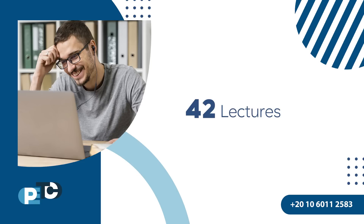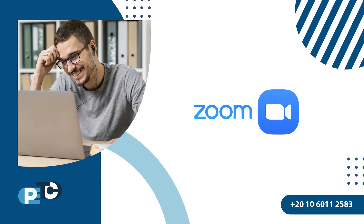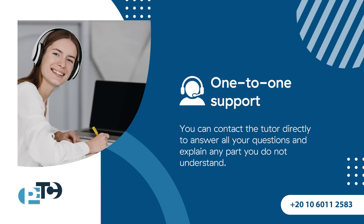The course is composed of 42 lectures included in 12 chapters plus 4 revision sessions, covering all you need to prepare for the exam. The lectures are conducted through Zoom meetings, 2 live lectures per week, each about 2 hours long.